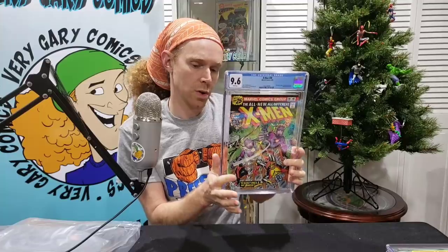X-Men 99, 9.4 white pages — first appearance of Black Tom Cassidy, Sentinels appearance. All high grade, these Bronze Age books. X-Men 98, 9.6 white pages — so close. I already see a couple ticks. Nice black cover, it's hard to get these things in high grade. 1976.